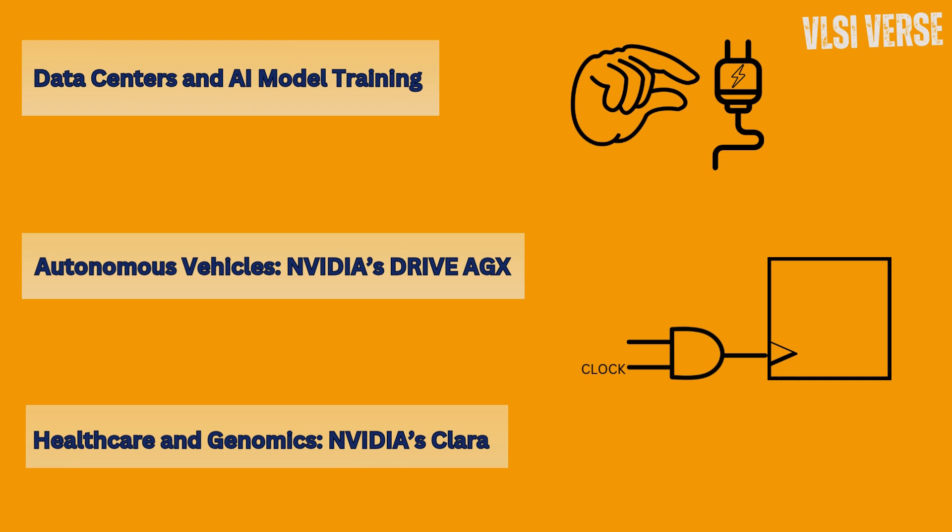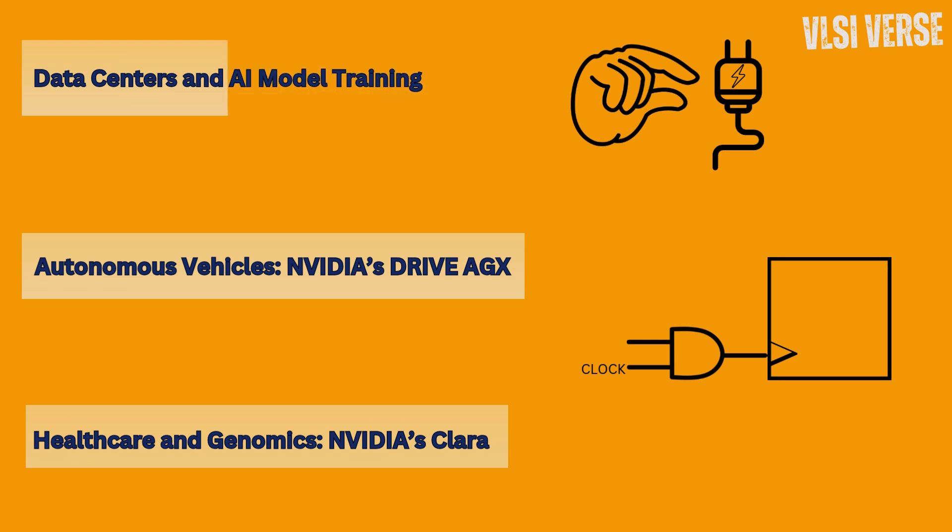Healthcare and genomics. NVIDIA's Clara AI platform is transforming healthcare by using GPUs for medical imaging and genomic sequencing. In genomics, GPUs accelerate the mapping and alignment of gene sequences — tasks that would take weeks on traditional CPUs can now be done in hours. Here, VLSI design principles ensure high data bandwidth and memory optimization, enabling the GPU to handle massive data sets without bottlenecks.